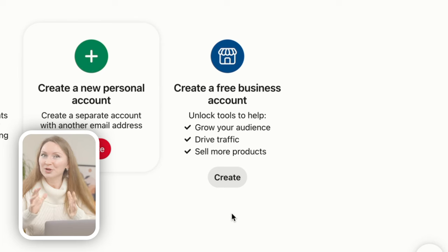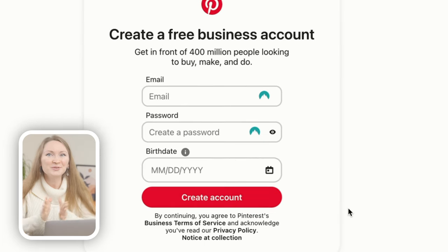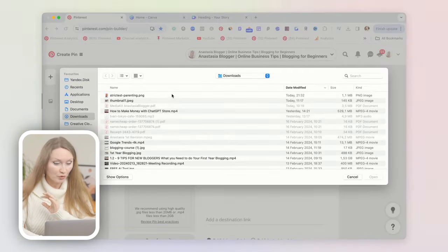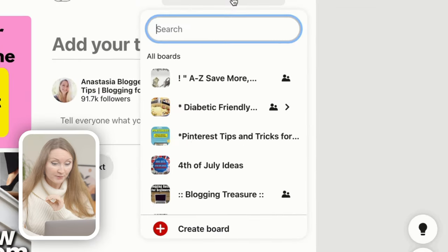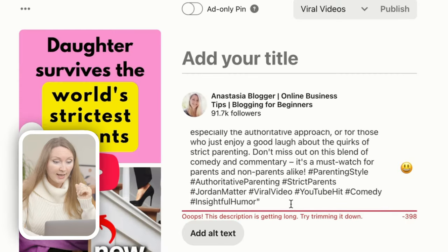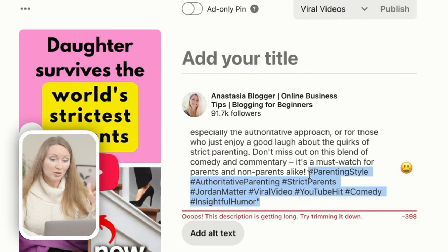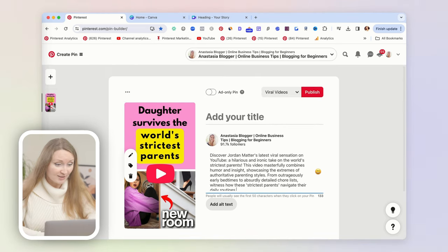Now head over to Pinterest. Create a free account if you're new — it takes just a few seconds. Use the 'Create a Pin' button. If your profile has no boards yet, create one called something like 'Viral Videos' and save your first pin there. For the pin title, use the same text from the video title, and for the description use the video description or generate it with an AI text generator.